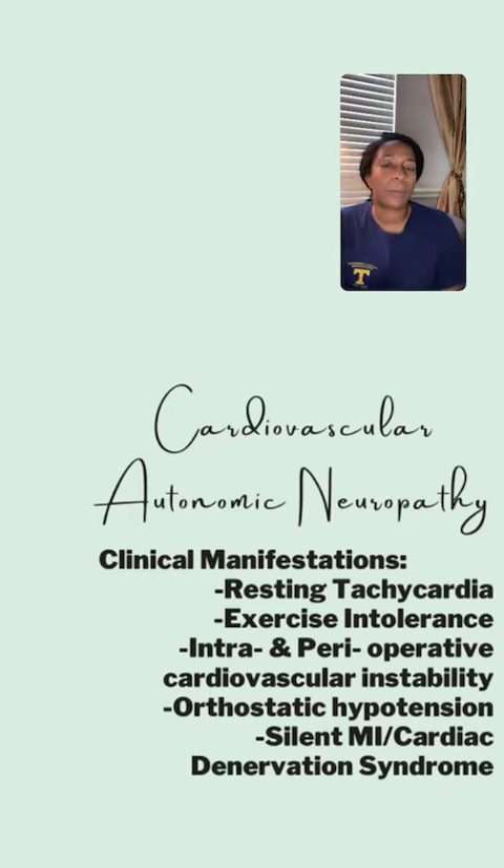A big thing about CAN is that these are also people who have silent MIs. If you're not familiar with a silent MI, it's not the typical presentation — not chest pain. It's people feeling nauseous, sweating, fatigue. Many things can bring about those symptoms, which is why it's called silent — people can overlook it, but they're actually having an MI.